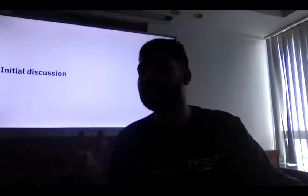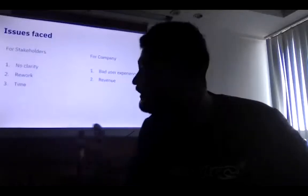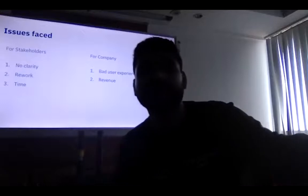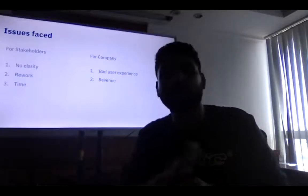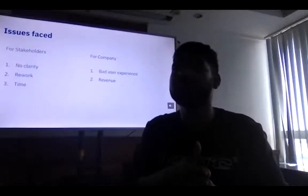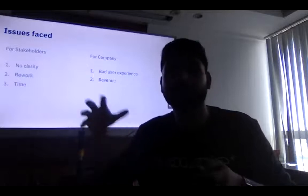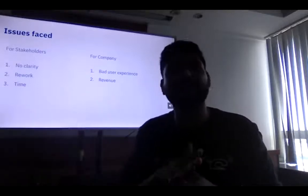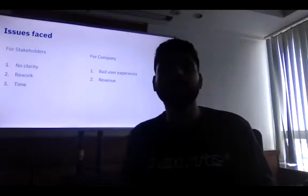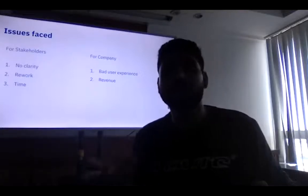What happened because of this was we had to research everything from scratch. I had no clarity about the project — even Prados, who was working with me, had no clarity. We had to dig all the data from scratch and redo all the research. The time we took on this project was around four to five months — the project is still ongoing. We've completed 70 to 80% of it and have positive results. But users were facing a bad experience and revenue was being impacted.